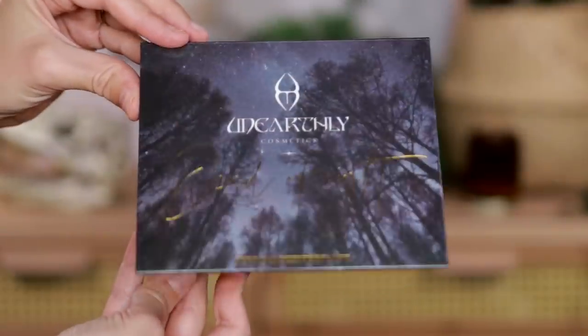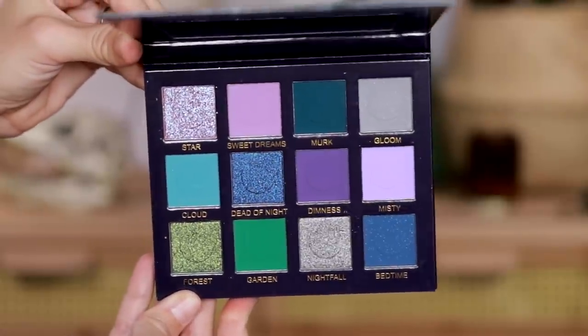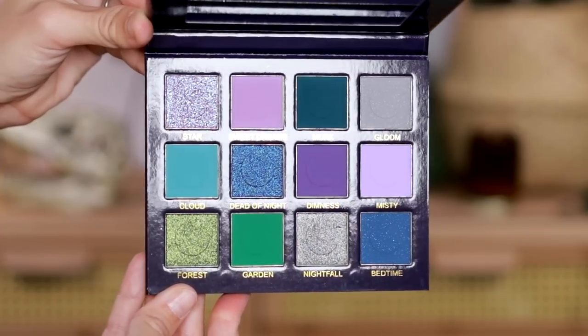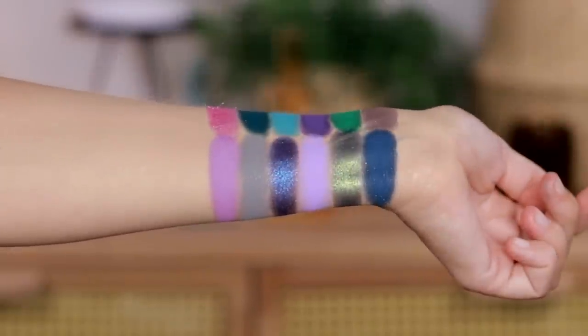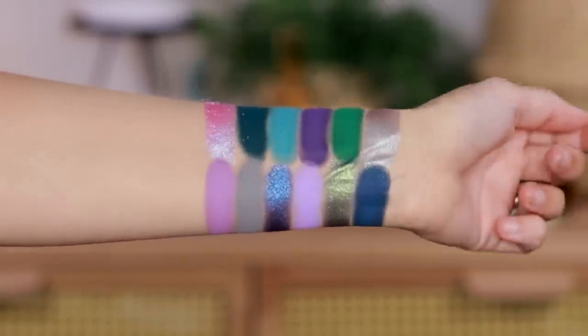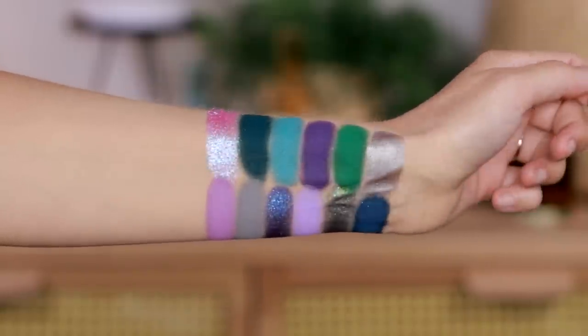Another slightly more approachable palette is the Not Normal, though that one hasn't had the overhaul yet — so I'd recommend getting it on sale or waiting for the repackaging. Now getting into the super colorful ones: the Dead of Night is $40 and it's so bright, so colorful, so fun. You also have some grays in here, so it's cool-toned heaven — a bright green, a teal, a purple. Super beautiful, and there's a stunning purple-to-blue duochrome. Just a beautiful, dramatic, colorful, cool-toned palette.